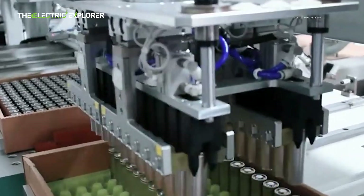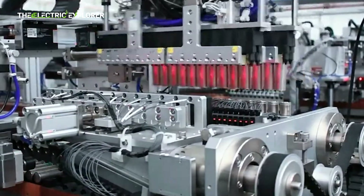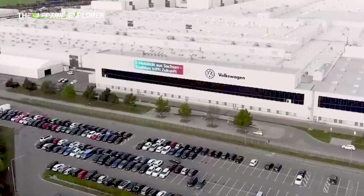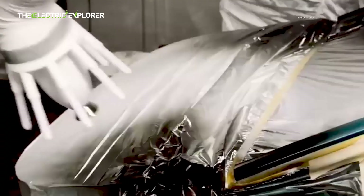Recent milestones, including the production of pre-series battery systems and body parts, indicate that Volkswagen is gearing up for mass production. The journey of the Volkswagen ID.2 towards market realization is marked by significant production milestones at the Group's Martoral plant in Spain.